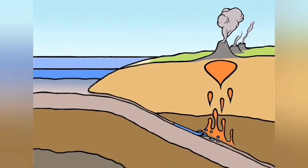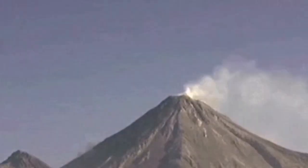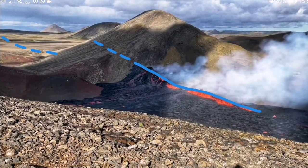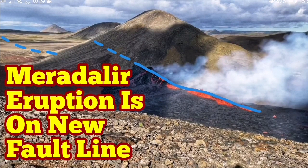This subduction creates stratovolcanoes and eruptions like those we see all the time. Guatemala is famous for that, as is Mexico and North America. These are all part of the same system: extension in Iceland on one side, and subduction on the other side of the ocean.